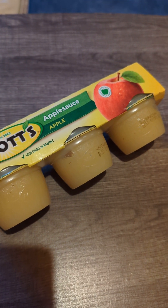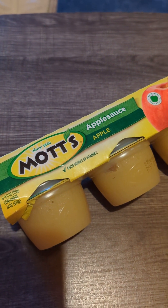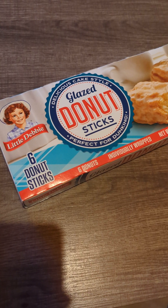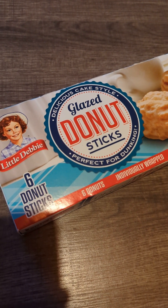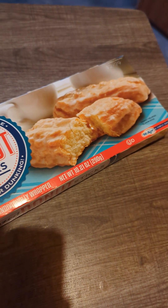I got this six-pack of personal cup sizes of Mott's applesauce. Another snack here is the Little Debbie glazed donut sticks — there are six in the box and they're individually wrapped, and these are really good.